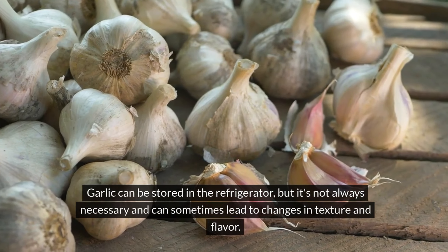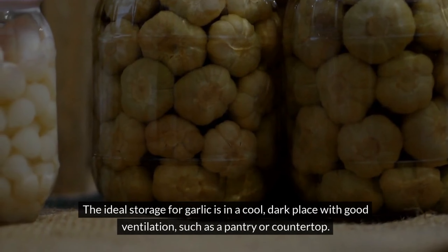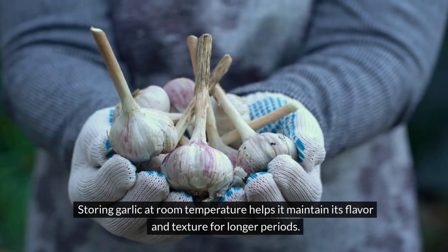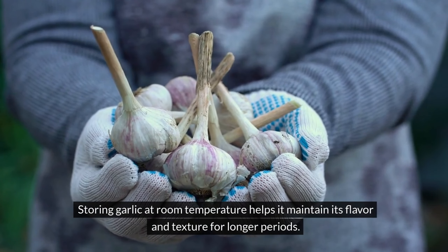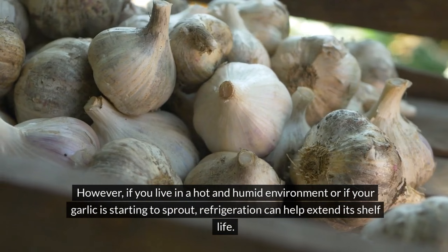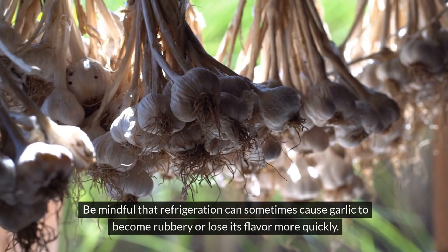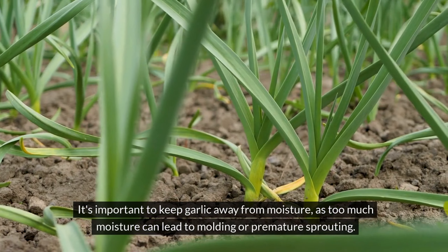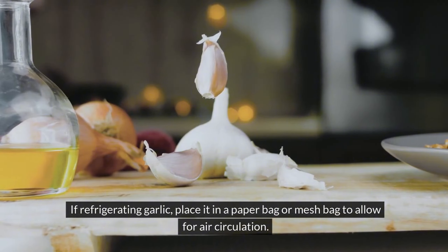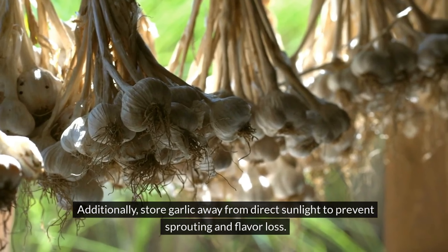Number 3: Garlic. Garlic can be stored in the refrigerator, but it's not always necessary and can sometimes lead to changes in texture and flavor. The ideal storage for garlic is in a cool, dark place with good ventilation, such as a pantry or countertop. However, if you live in a hot and humid environment or if your garlic is starting to sprout, refrigeration can help extend its shelf life. Be mindful that refrigeration can sometimes cause garlic to become rubbery or lose its flavor more quickly. It's important to keep garlic away from moisture, as too much moisture can lead to molding or premature sprouting. If refrigerating garlic, place it in a paper bag or mesh bag to allow for air circulation, and store away from direct sunlight to prevent sprouting and flavor loss.